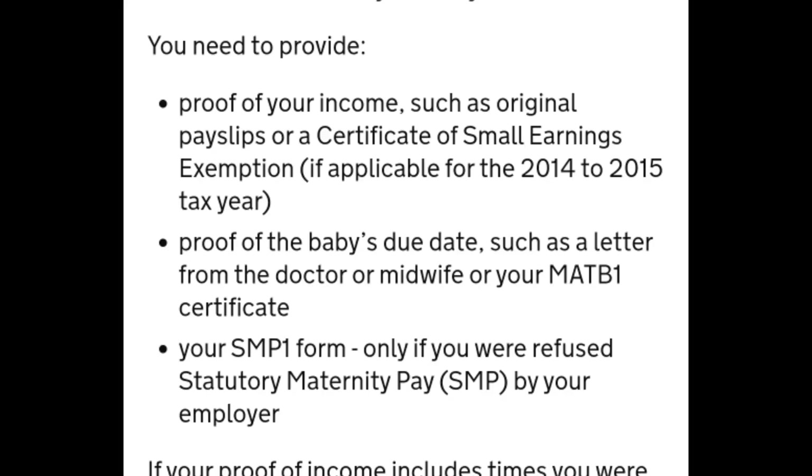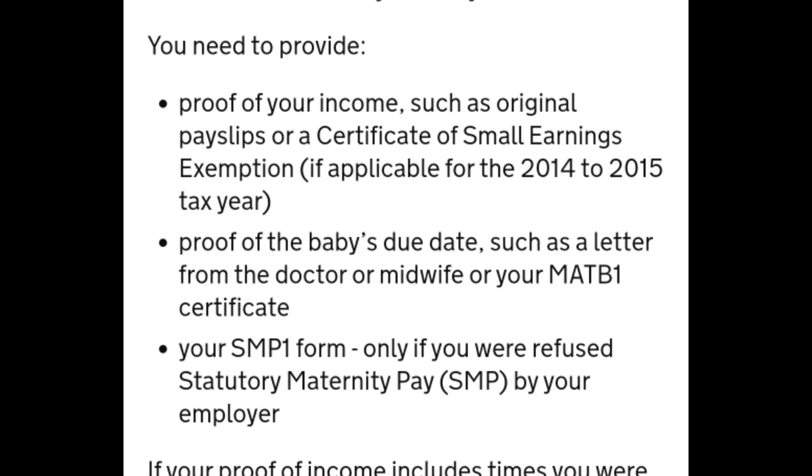You fill in your address and they will send a hard copy to your house. You fill in that form and attach the SMP1 form from your employer — which states the reason they're not paying you statutory maternity pay. You also attach your MATB1 form and your payslips; they usually ask for 12 to 13 weeks of payslips.